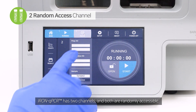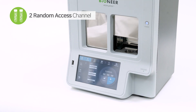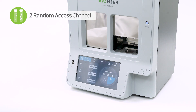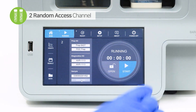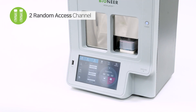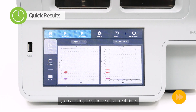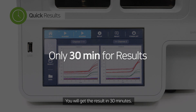Iron qPCR has two channels and both are randomly accessible, so you can run two different tests at the same time. Once you touch the graph button on the left column, you can check testing results in real time. You will get the result in 30 minutes.